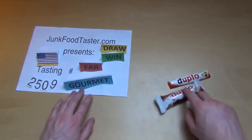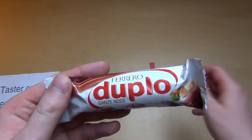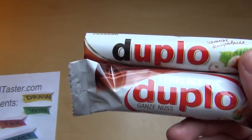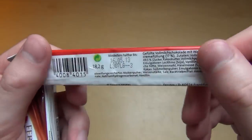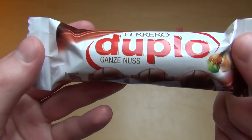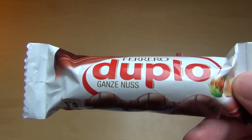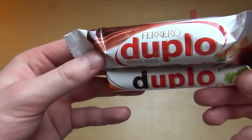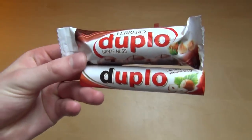junkfortaster.com episode 2509. It's about Duplo, which is a chocolate bar by Ferrero. There's a little contradiction: in Germany, Duplo is this product, but for a long time it was this other one. Then they also introduced this Duplo bar, which in France, Italy, Czech Republic, and Greece is known as Duplo. So it's basically one name for two products, and I'll make a little battle to see which one is better.